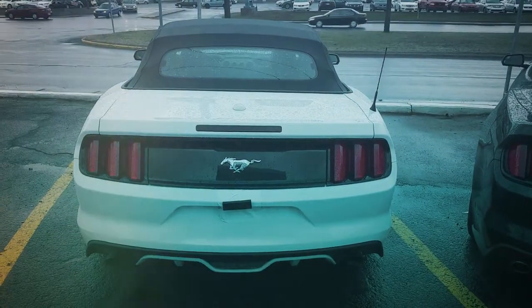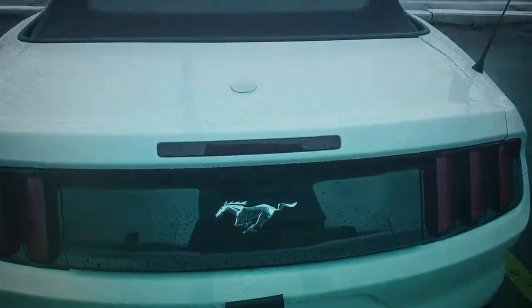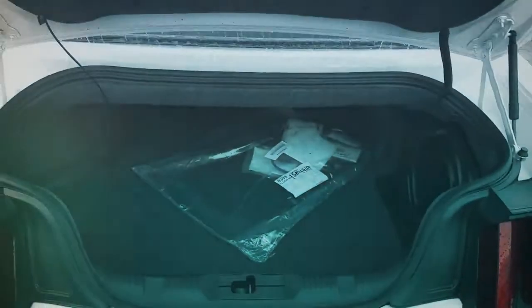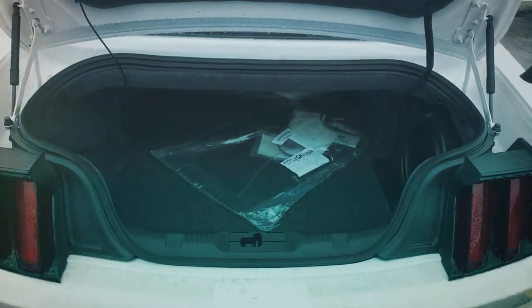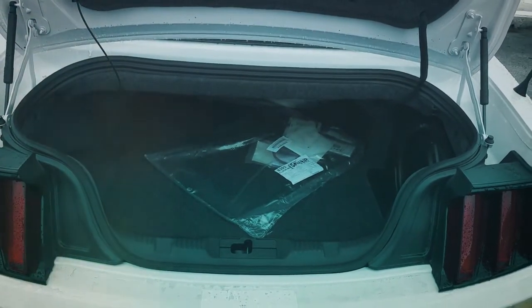But at least I'm going to take care of showing you the space in the trunk. You can fit two golf bags in the trunk — it is a very spacious trunk.